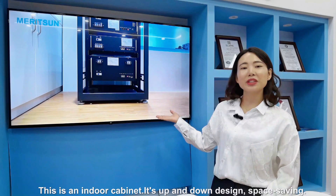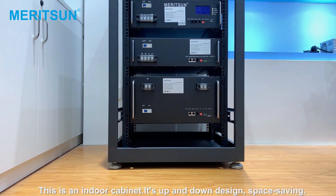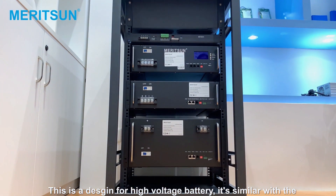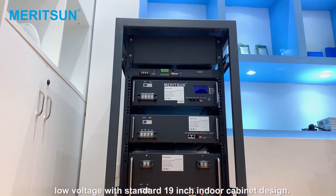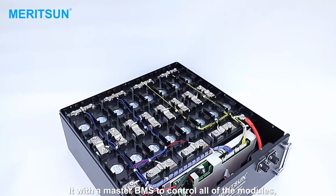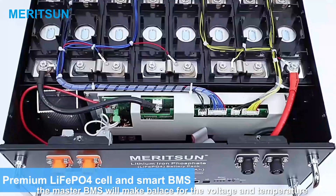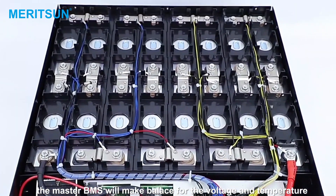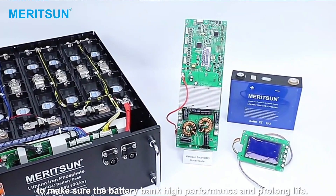This is an indoor cabinet. It's an up and down design, space saving. This is a design for the high voltage battery, similar to the low voltage with a standard 90-inch indoor cabinet design. It's with the master BMS to control all of the modules. The master BMS will balance the voltage and temperature to make sure the battery bank delivers high performance and prolonged life.